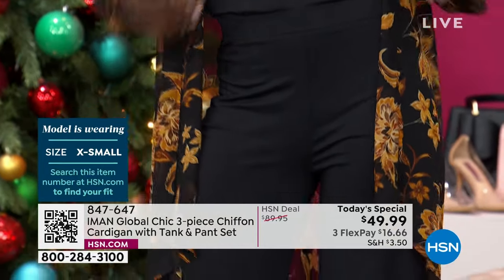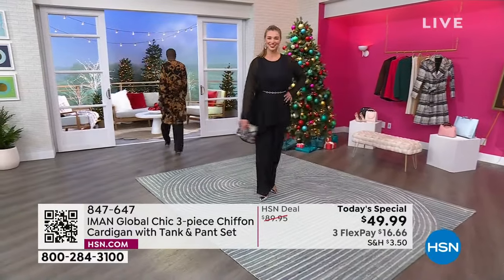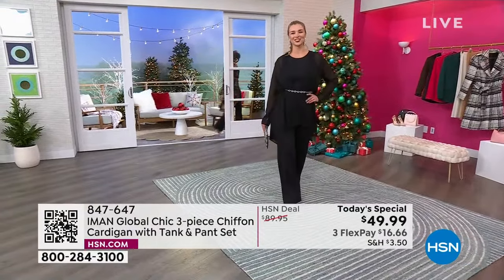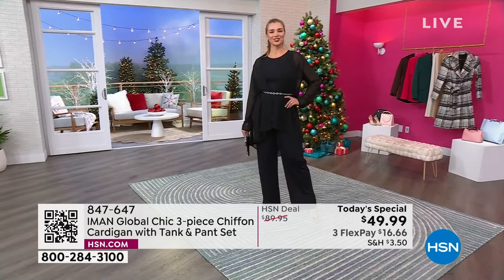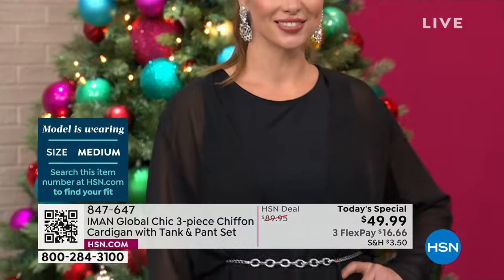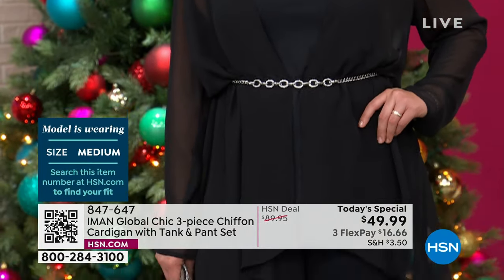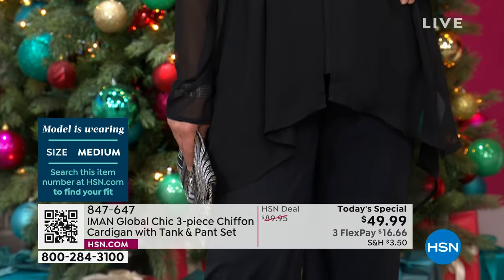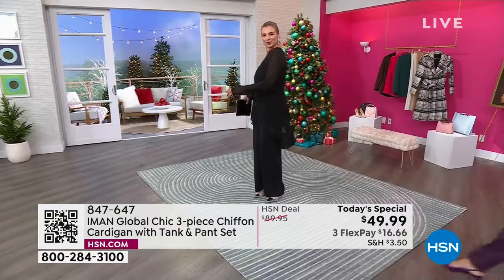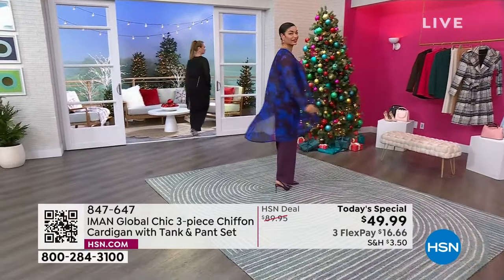Kenya is wearing the 1X. Dagmara is actually wearing the medium. Ms. Brooke is in the small — she's wearing the small in the plum floral. That is the color you're ordering if you pick that one up. I really love the color combination — that blue is so striking with the plum.